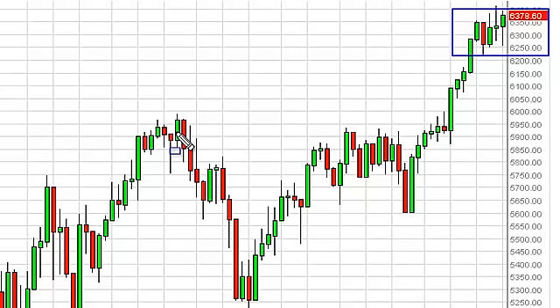Going forward, though, we feel that the path of least resistance is most certainly to the upside, so a close above 6400 has us buying, as it would be a sign that the next leg up is about to happen.